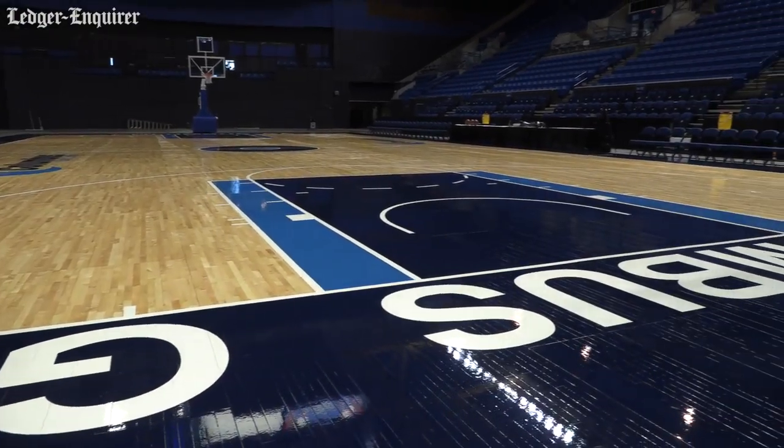They used it last summer. Unfortunately, right after it got delivered and was installed, we realized we had painted the graphics upside down. So they had to set their floor up from the opposite end of what they typically do. They didn't really want to do that on a permanent basis, so at the end of last summer we brought it back to our facility.